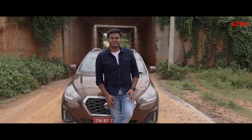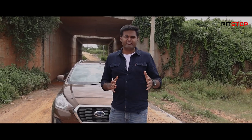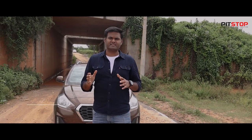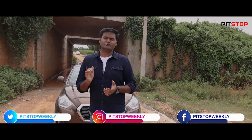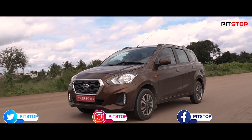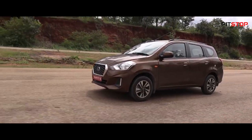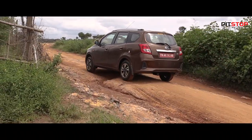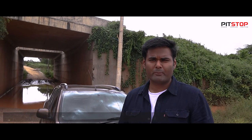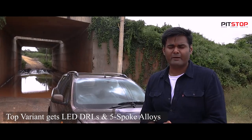Hello everyone, welcome to Pit Stop. Today I am going to tell you about my experience after driving around 5,000 kilometers in this cute peppy car — the Go Plus. I have been driving it for almost two to three months and I'm going to give you the long-term review. Visually, what I like most about the Go Plus is the LED DRL and the 5-spoke alloy wheels, which give the car a more premium look.